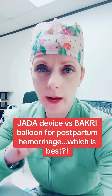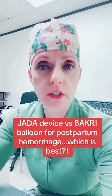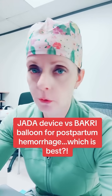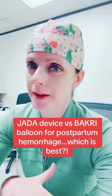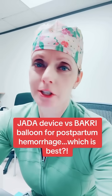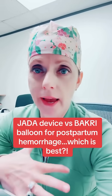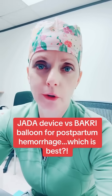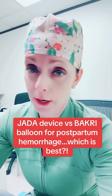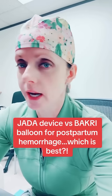I have talked a lot about postpartum hemorrhage on my platform, and I've also addressed the use of different devices like the Bakri balloon or the Jada device. It never fails — when I talk about the Jada, there's a lot of chatter in my comments from clinicians saying it's a must-have, and if you don't have it on your labor and delivery unit, you're not a good unit. My stance has always been: it doesn't matter what device you use. The Jada is no better than the Bakri, and the Bakri is no better than the Jada.